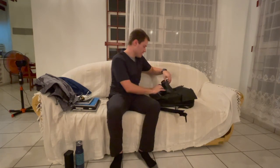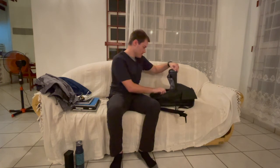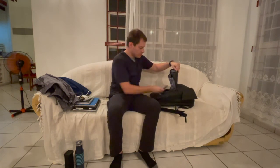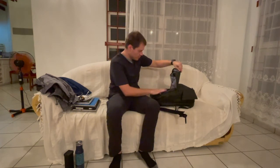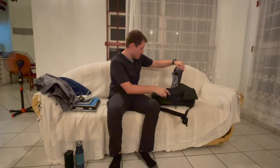And in this last pocket here, I've got a phone charger, a wallet, and a USB-C adapter that's really important for your iPad and your MacBook — they don't have any ports. And that's about it.